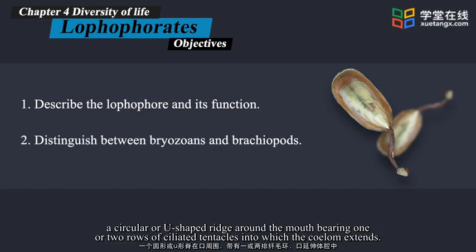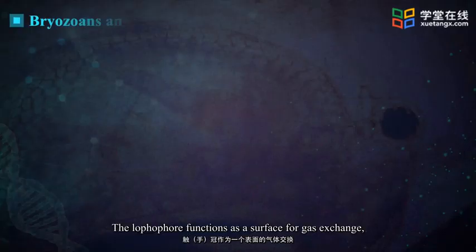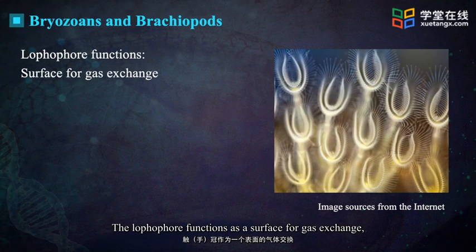The lophophore functions as a surface for gas exchange, and the cilia of the lophophore serve to guide organic detritus and plankton on which the animal feeds to the mouth.